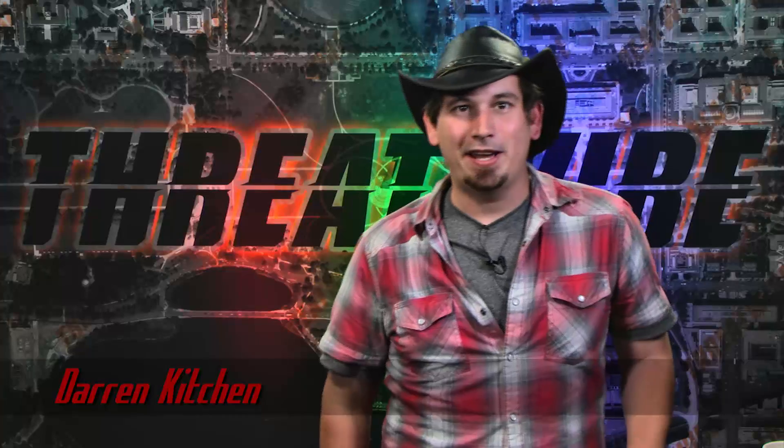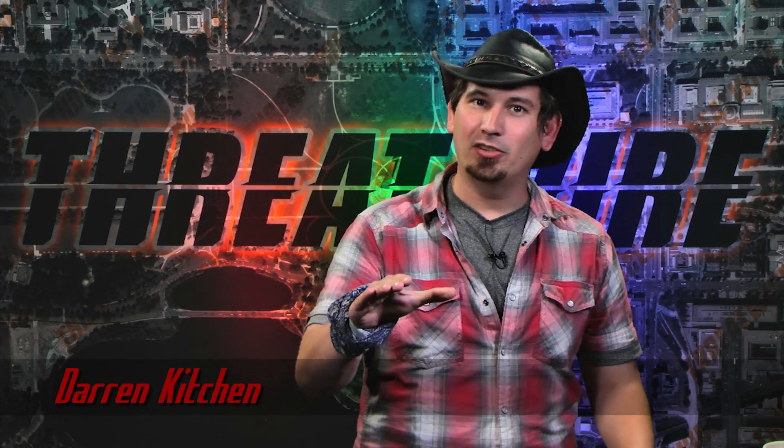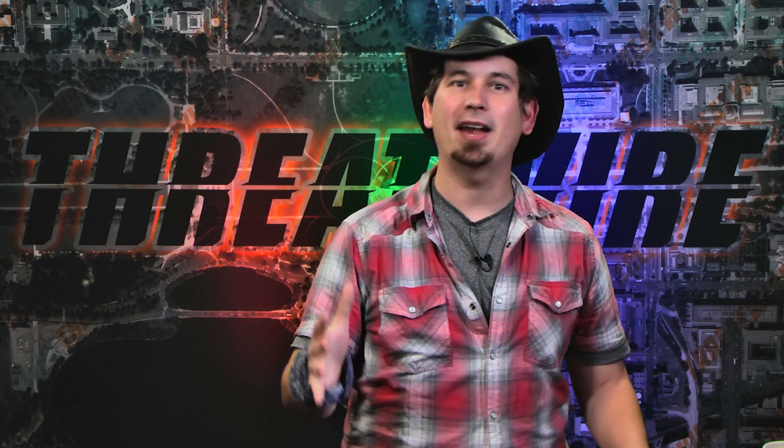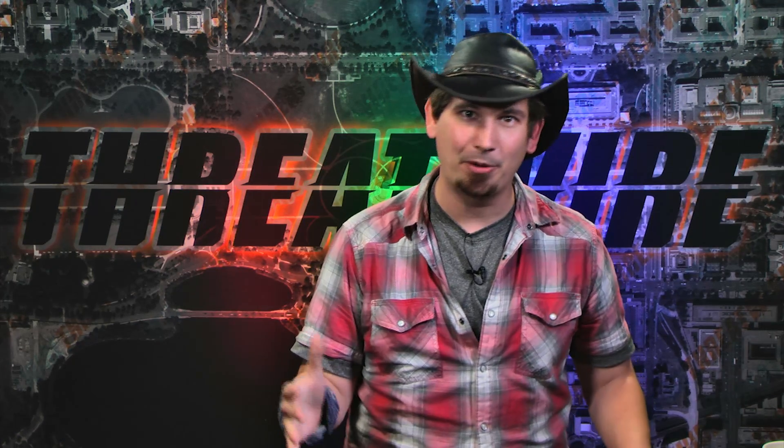I'm Darren Kitchen, and this is ThreatWire for Friday, May 22nd — your summary of the threats to our security, privacy, and internet freedom. A huge thanks and mad props to everyone who has supported the show thus far on our Patreon.